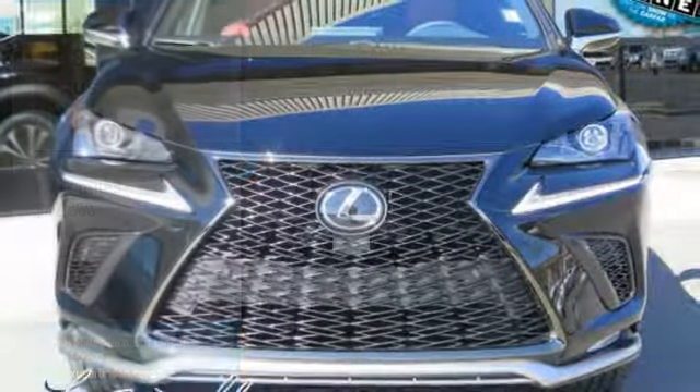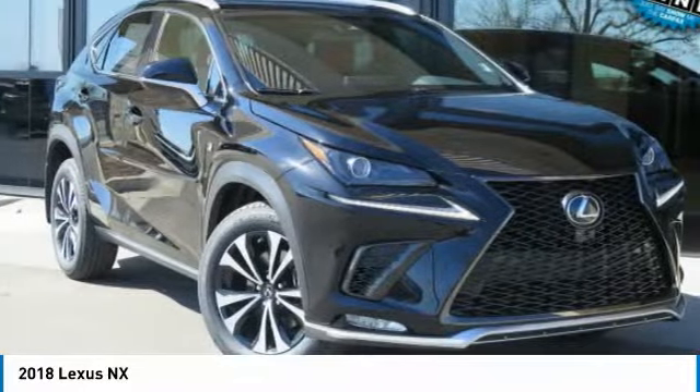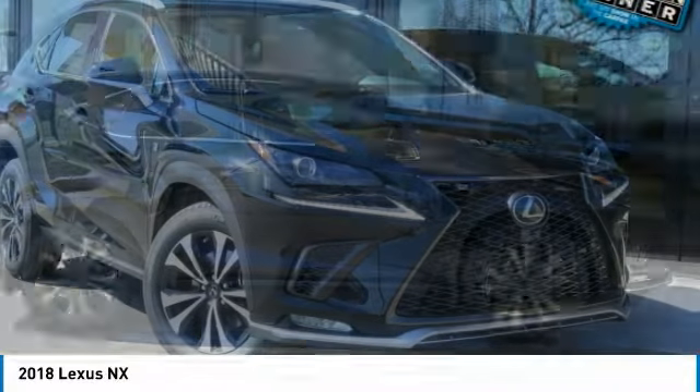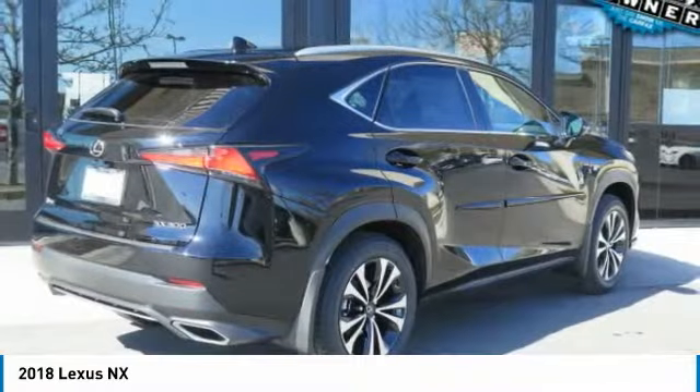In the 2018 Lexus NX. The Lexus NX is sculpted to look nimble while hinting at the incredible power concentrated inside. The interior of the NX directly evokes the premium urban feel of the vehicle.